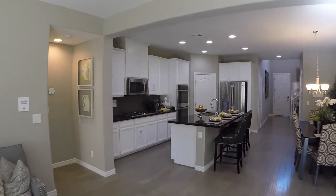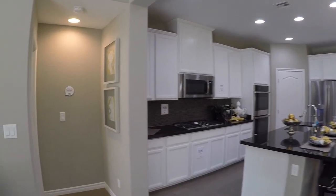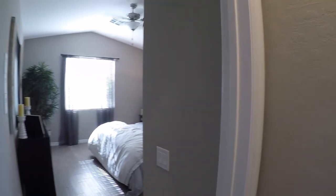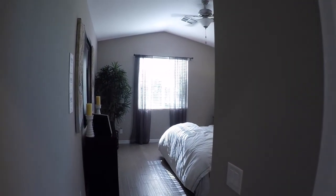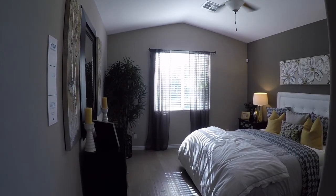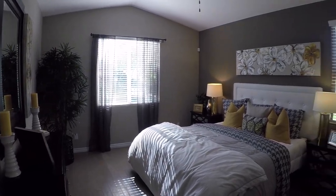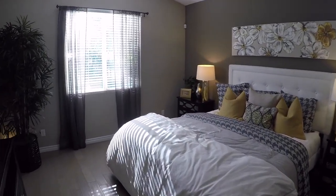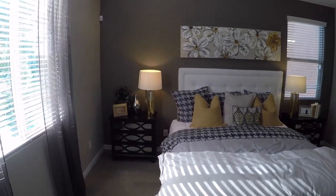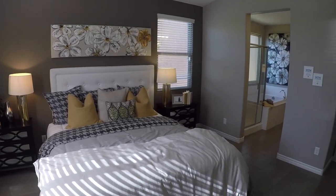One neat thing about this property: there is a master bedroom upstairs and a master downstairs. This is the downstairs master, and a really neat feature is that it has vaulted ceilings — it's the only room in the house with vaulted ceilings. It's a nice-sized room with lots of natural light.